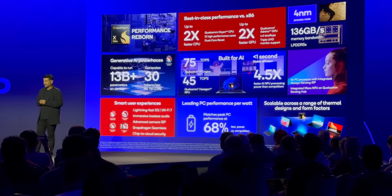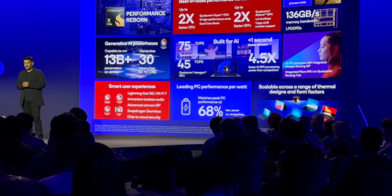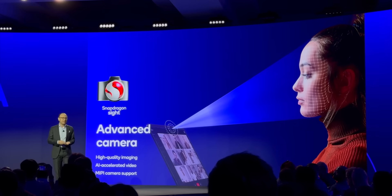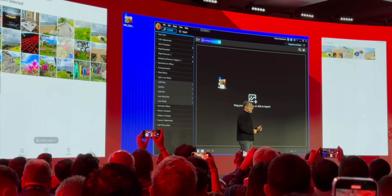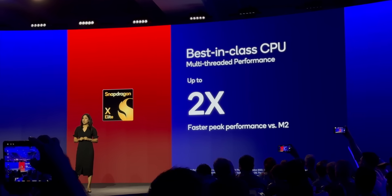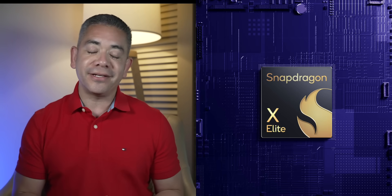It generates Stable Diffusion images in less than one second, and with the Qualcomm AI Engine providing 75 TOPS. Best of all, it has all this power and yet matches peak performance at 68% less power consumption. It includes all flavors of 5G support, Wi-Fi 7, lossless audio, advanced camera ISP, chip-to-cloud security, and Snapdragon Seamless helps you collaborate between your phone and your tablet with ease. This chip is scalable for different PC form factors, and those graphs against the M2 Max already show how much more powerful the Snapdragon X Elite is. Stay tuned for the first products powered by it in mid-2024.